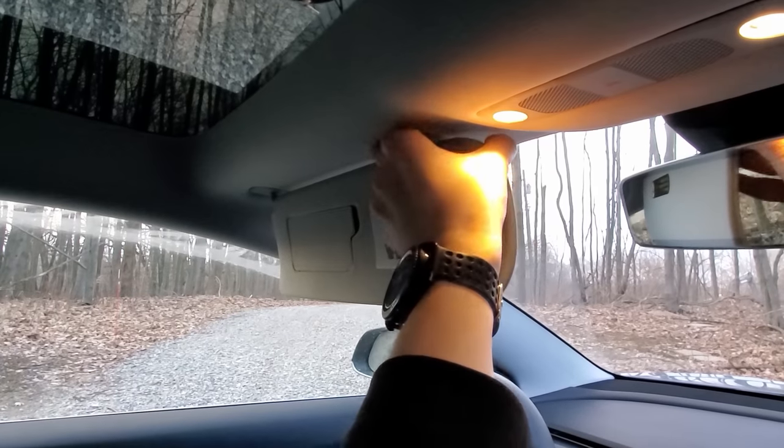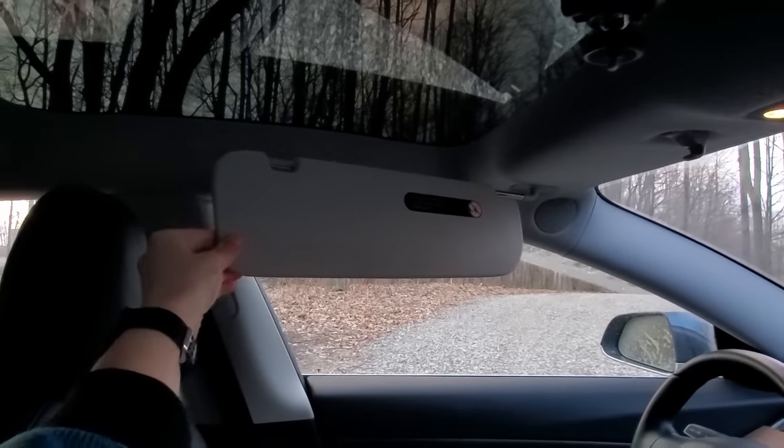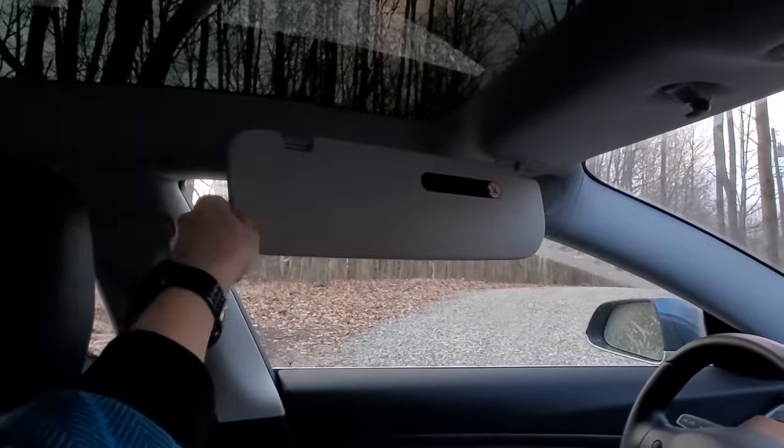This one I could not believe because even my Ford Focus did this, but a lot of people don't realize that the sun visors on the Model 3 and Model Y actually extend — if you pull them out to the side, you can pull them back to have them even longer. For me personally, one of my big complaints is that these visors are not tall enough, so a little trick I do is flip down the little mirror cover and use that to cover some additional sun and protect my eyes.